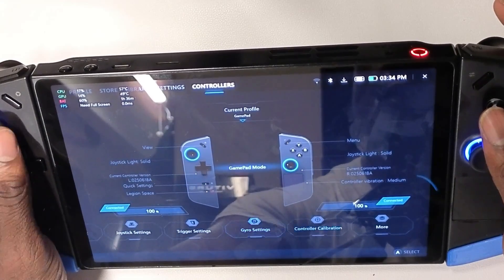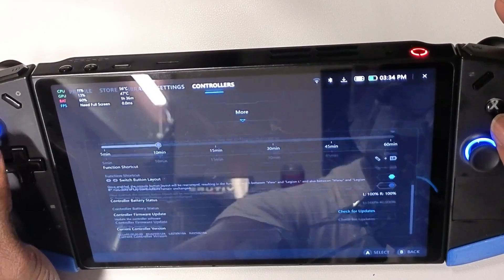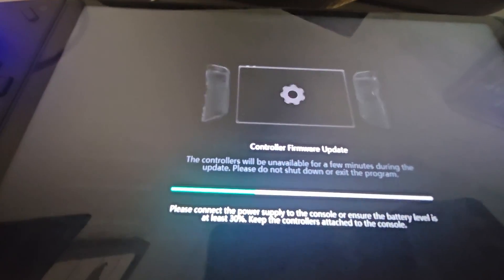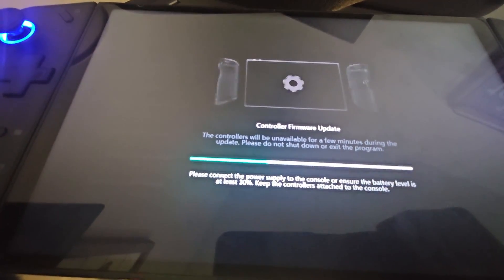If you go to Controllers and then to More, we did get a firmware update for the controllers. I've already personally installed it, so I just want to highlight that.